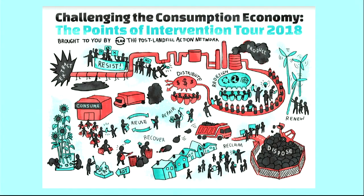To frame campus infrastructure in terms of the linear consumption economy, PLAN uses a graphic showing the linear model in red — extracting resources, producing goods, shipping them around the world, using them briefly, and disposing of them in landfills or incinerators. But in blue, you see people challenging that linear system at every point: from resisting extraction to redesigning products, creating reuse and recovery systems, and reclaiming land.